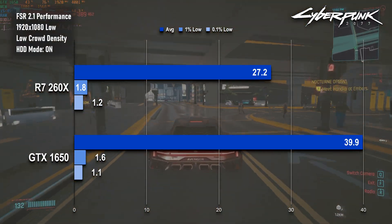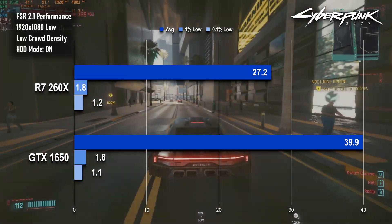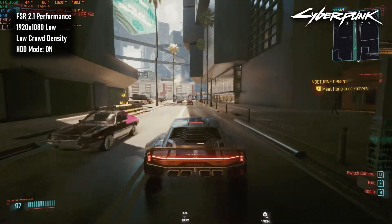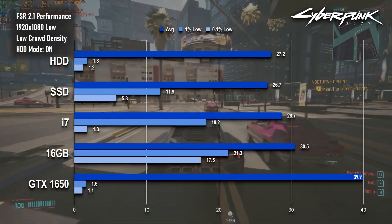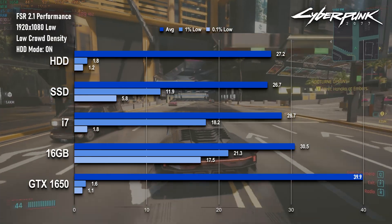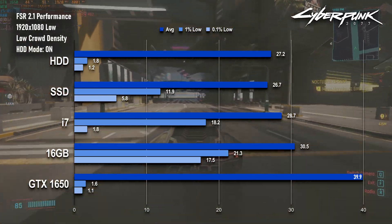Also, frame pacing is still absolutely atrocious. In fact, it feels worse than the Radeon, probably due to the greater relative gap between the average frame time and the minimum. Putting a cap on the frame rate might help somewhat, but it's not going to fix the issue completely.